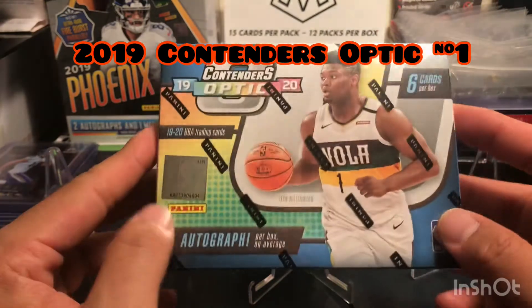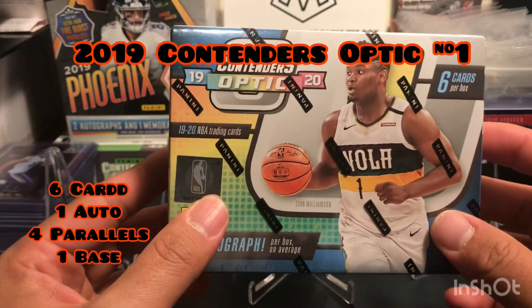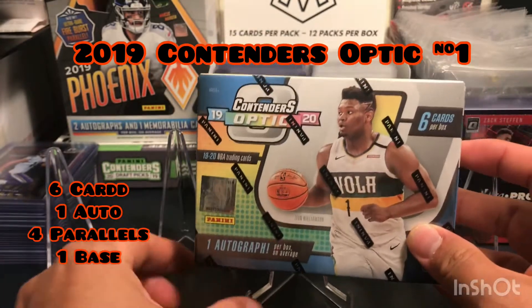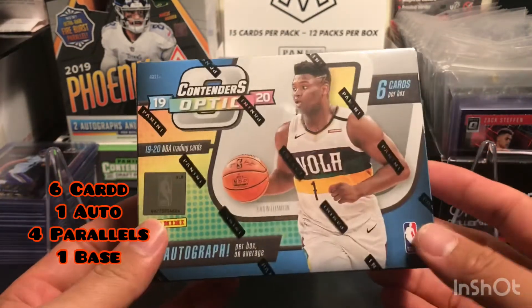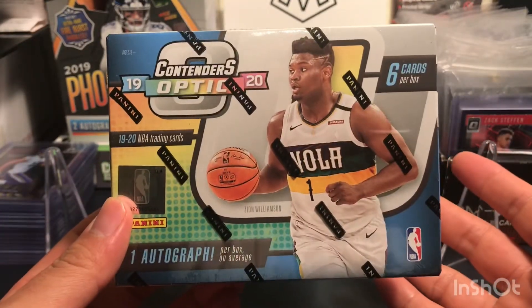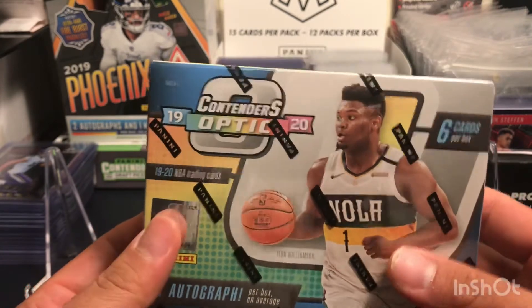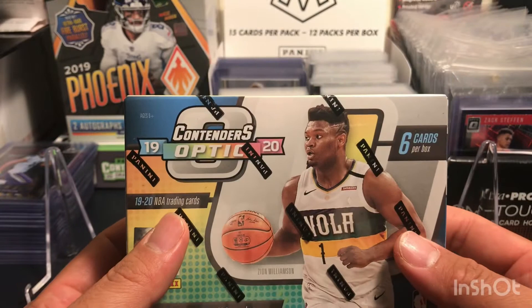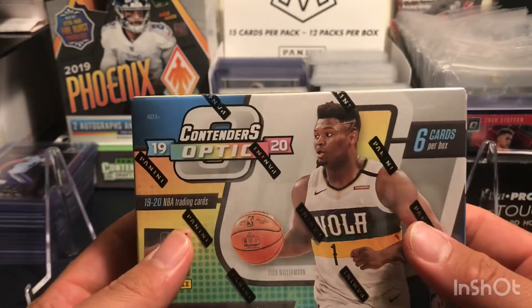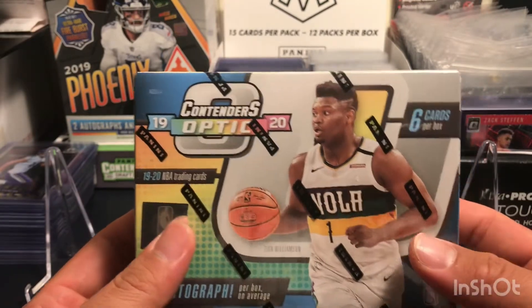This box has only six cards: one auto, four inserts and parallels, and one base. Briefly, this product was originally launching sometime in September, but I think Panini made a mistake — somehow they launched it on August 26 and it even went on sale online on that date.